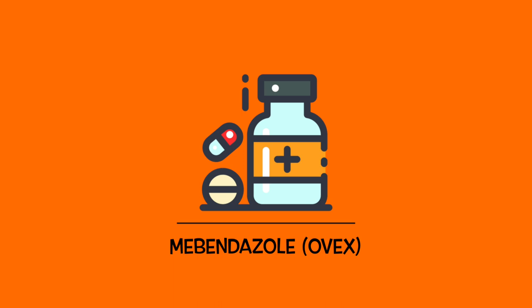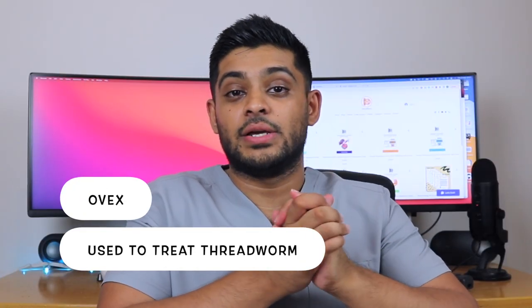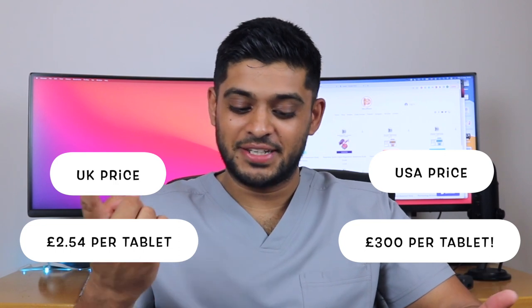The next one is Ovex. Ovex is a medication used for patients suffering from threadworm. It's something we can provide over-the-counter here in the UK. I don't know how it stands in the US — if there are any US-based pharmacists watching, it would be interesting to know whether it can be sold over-the-counter there. The UK price for one tablet, which comes as 100 milligrams, is £2.54. Based on the last medication, I'd guess about £25 for a tablet in the US. Let's take a look.